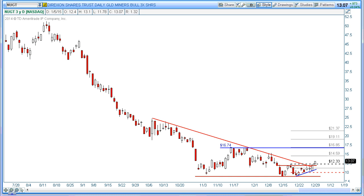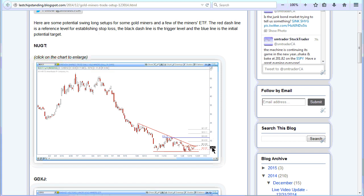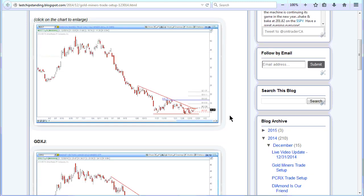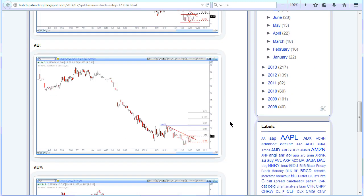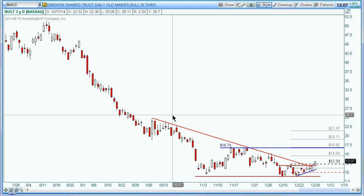Okay everybody, today is January 5th, 2015. I'm just going to do a quick video here to get a little update on some of the gold miner stocks that we've been monitoring. I put up a post on December 30th on my blog talking about a few potential setups — essentially looking at five of those gold miners and ETFs — and today three of them got triggered.